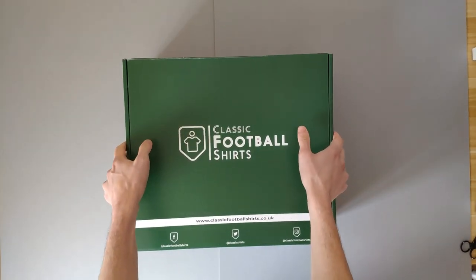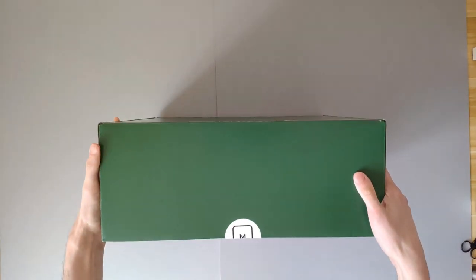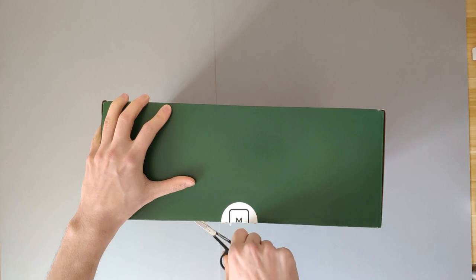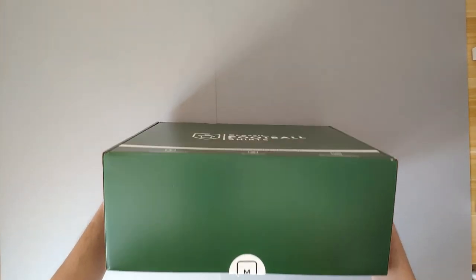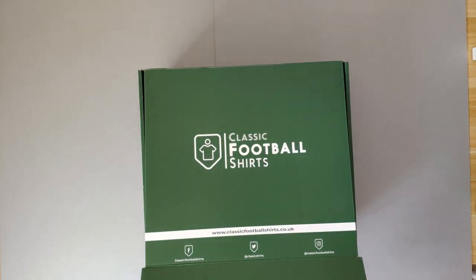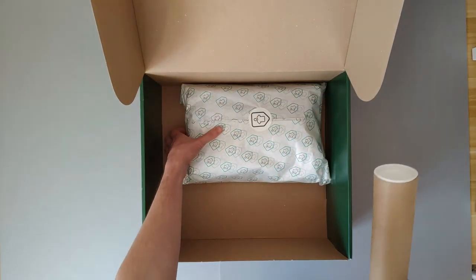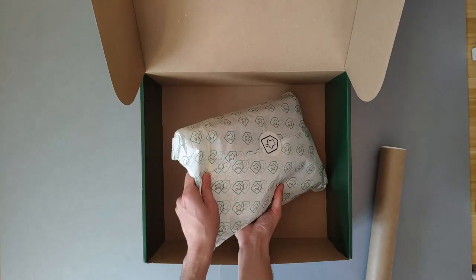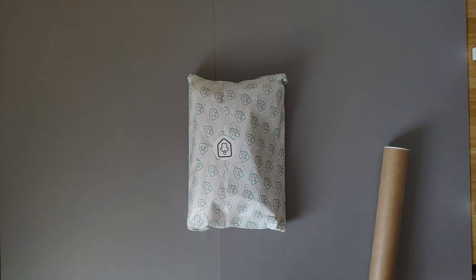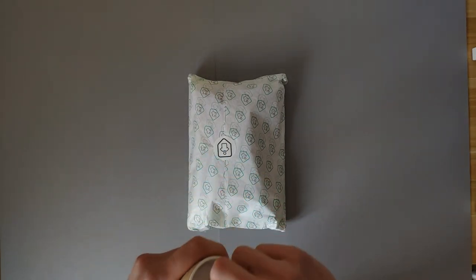Right then, here it is. I've seen a few people showing the cases of it, but I've not seen anybody open one yet, so let's go from here. Let's snip away. God damn it — if there's a damn futsal shirt in here now, I am going to just kick off. I'm sure it won't be. So we have a tube and then we have the bag itself. Let's get that out of the way. This box is actually pretty hefty — I'm going to probably find a use for it. Let's have a look in the tube first, which I suspect is probably the poster.